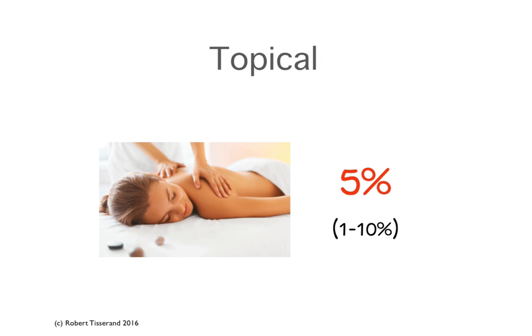With topical application of diluted essential oils, around 5% of the essential oil applied to the skin is absorbed transdermally and into the blood. I know this may seem like a very small amount, but there's lots of science behind this and we know that it is up to 10%, usually around 5%, of the essential oil applied.